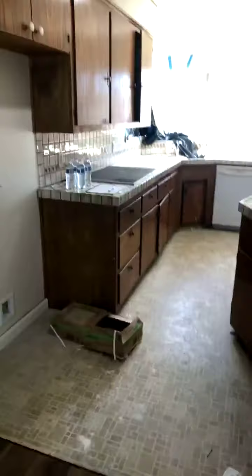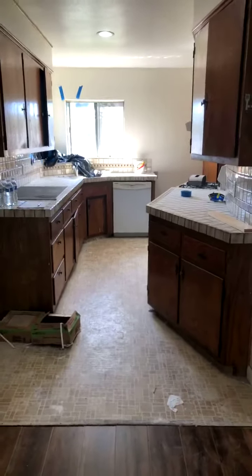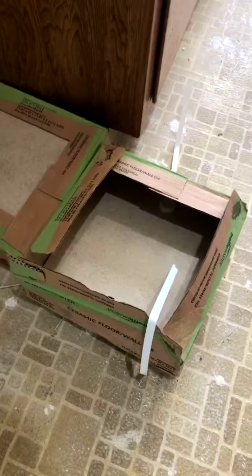The property is a triplex. We're only going to take a look at the front unit because it's under renovation. Comment below — let's start with the kitchen. What would you do with the kitchen? It looks like they're going to be putting in tile floors here. Would you go with these tiles? They're fairly neutral in color.